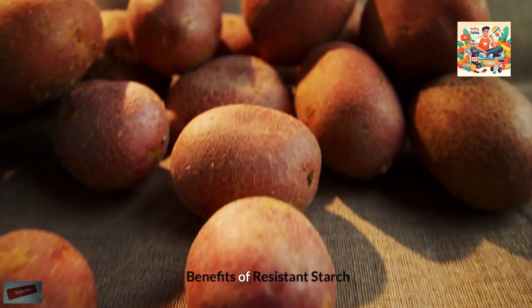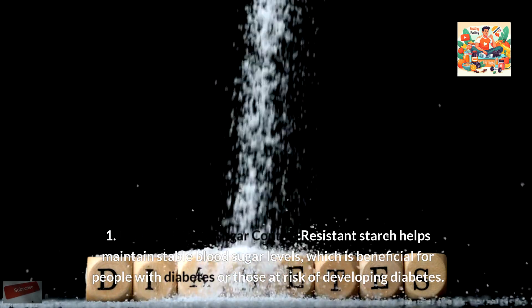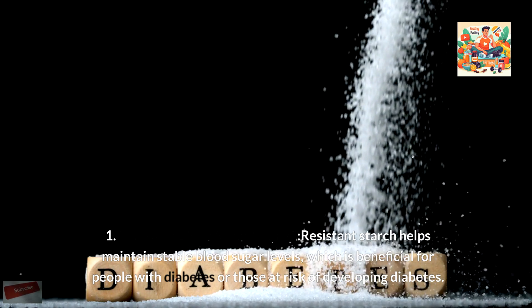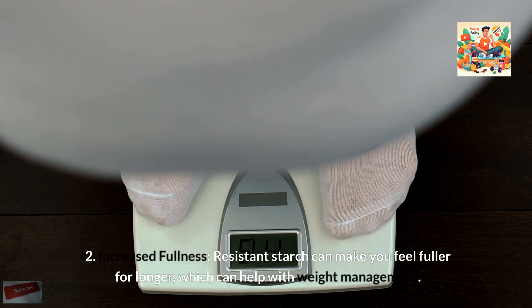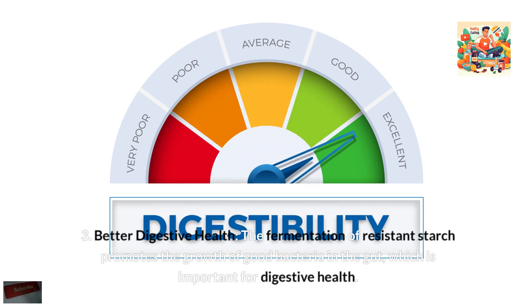Benefits of resistant starch: First, improved blood sugar control — resistant starch helps maintain stable blood sugar levels, which is beneficial for people with diabetes or those at risk of developing diabetes. Second, increased fullness — resistant starch can make you feel fuller for longer, which can help with weight management. Third, better digestive health — the fermentation of resistant starch promotes the growth of good bacteria in the gut, which is important for digestive health.